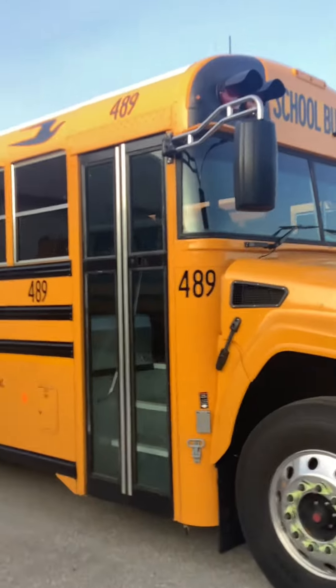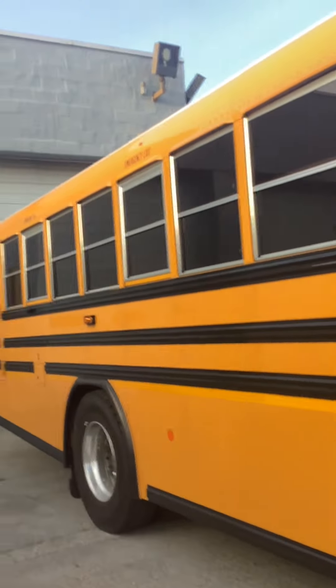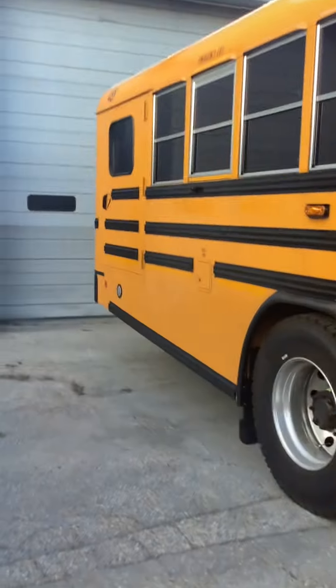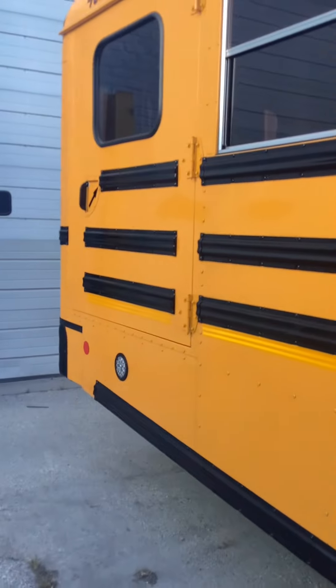It has that brand new bus smell. This bus is a 2025 Bluebird Vision. It does a magnet school — does another magnet school in the morning, I think.